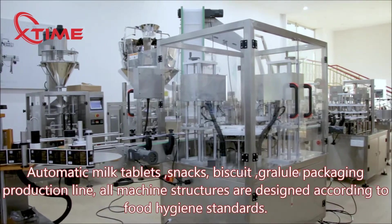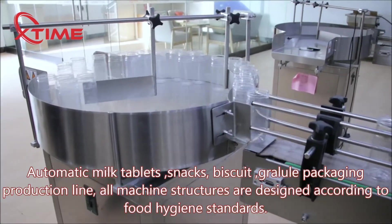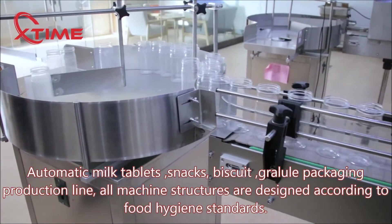Automatic milk tablets, snacks, biscuit, granule packaging production line. All machine structures are designed according to food hygiene standards.